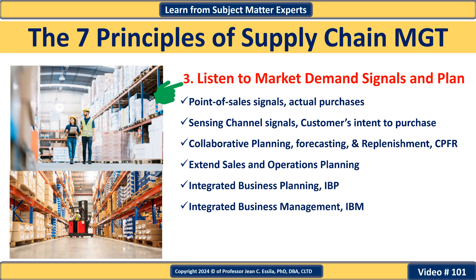Principle number three: listen to market demand signals and plan accordingly. This principle underscores the benefits of closely monitoring market demand signals and adjusting supply chain operations in response. By accurately forecasting demand based on real-time data, organizations can preemptively sense market signals, respond to demand and supply volatility, and reduce demand latency.